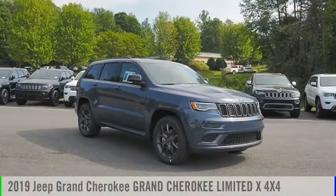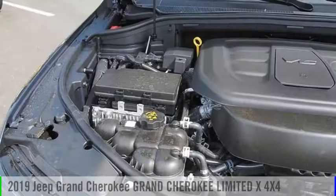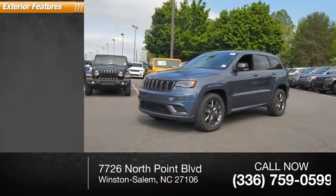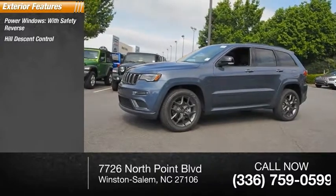Make a great choice today with the 2019 Grand Cherokee. This vehicle is powered by a four-wheel drive six-cylinder 3.6 liter engine. Here are some of this vehicle's great options: power windows with safety reverse, hill descent control, roof rails.